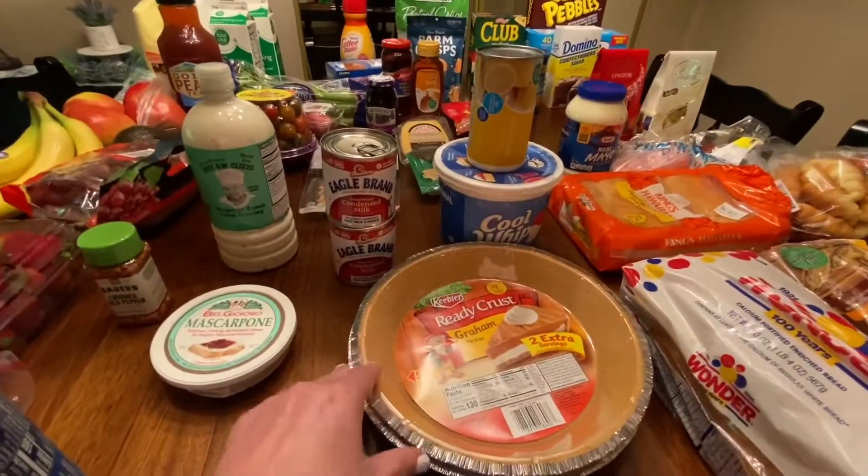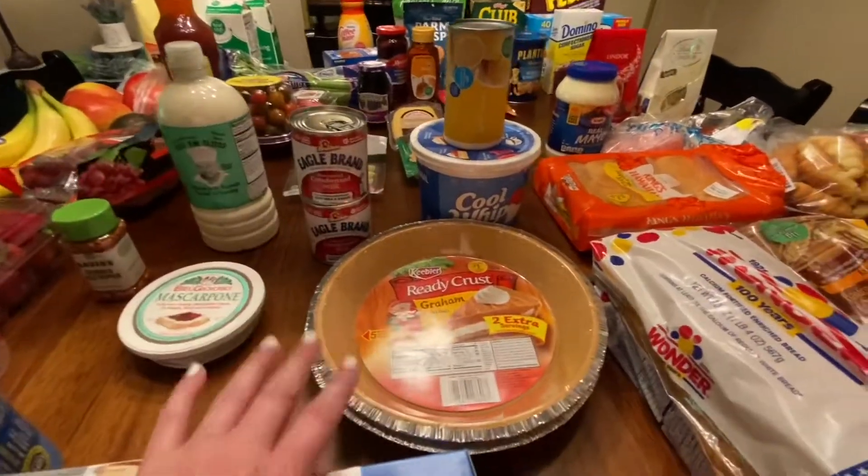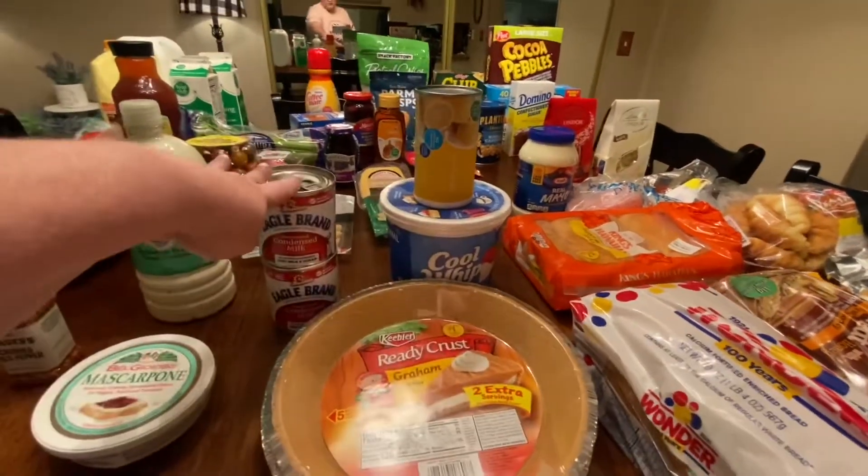I've got stuff for a lemonade pie recipe I'm going to be sharing. Here are some of those ingredients: graham cracker crust, lemonade concentrate, Cool Whip, and condensed milk.